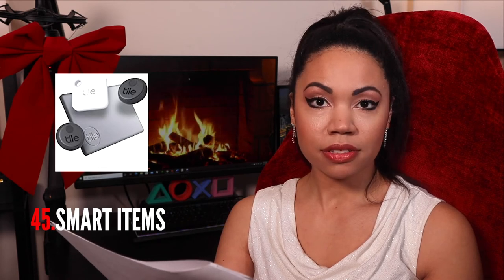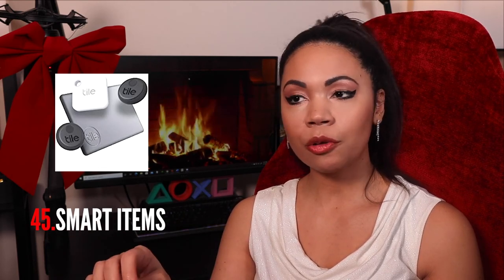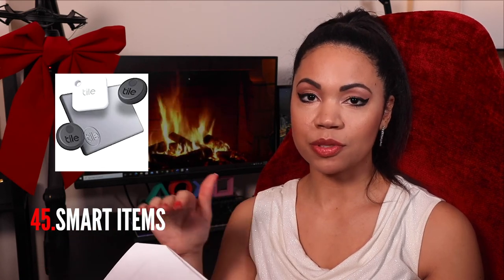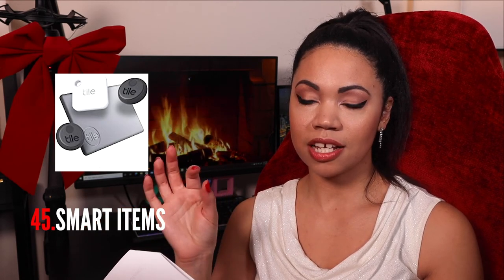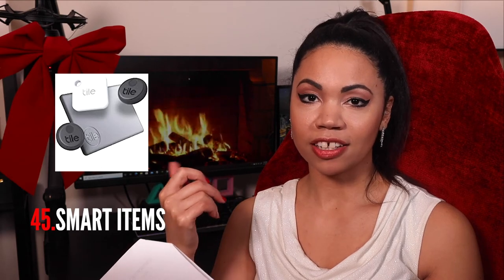Smart items — like the Tile. If your partner, mother, or family member always loses their keys or something, those little Tile trackers that you connect to a keychain to find it are super cool. It's a really cool, nifty little item you can throw into a stocking.